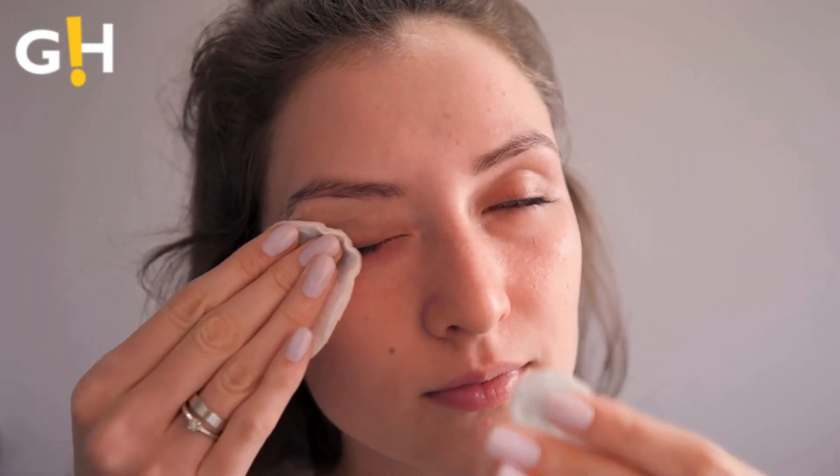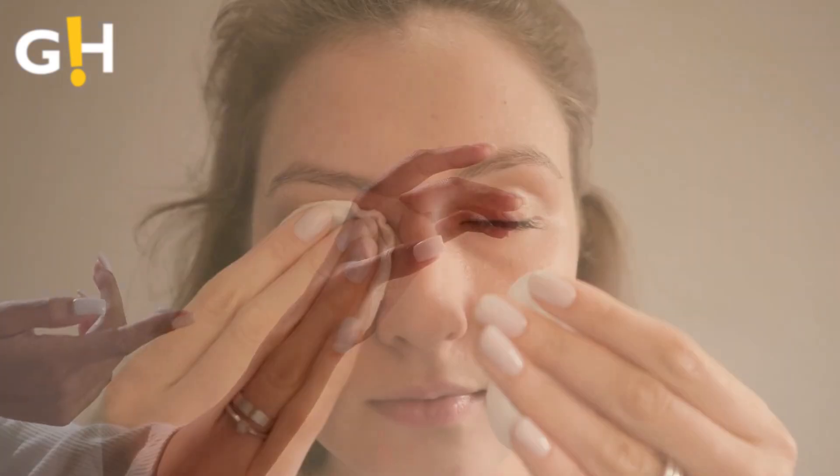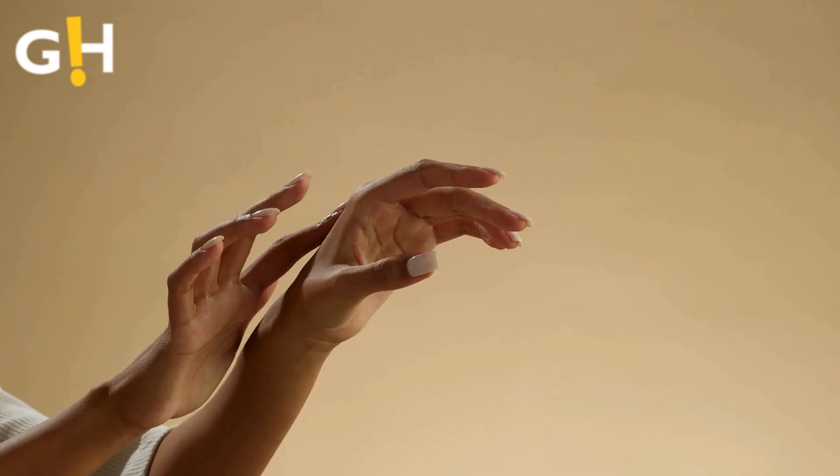Number 6: Hydration Hero for All Skin Types. Whether applied as a toner, makeup remover, or hydrating cream, rose water caters to diverse skincare needs. Rose water-infused lotions provide hydration, delivering a natural, effortless glow.